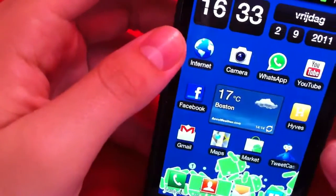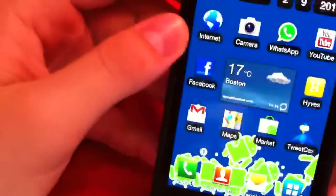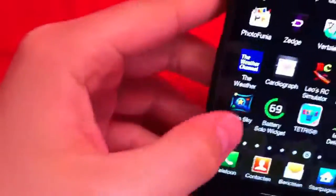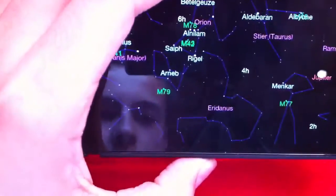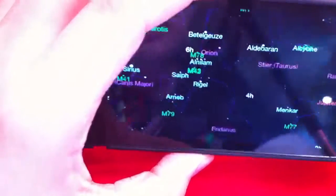What's up everyone, today I'm going to do another app review for your Android device. Today I'm going to review Google Sky Map — I just downloaded this a few days ago and never really heard of it before. What it does is show you all the stars and planets from your current location, so you select your current location and it finds you where you are.